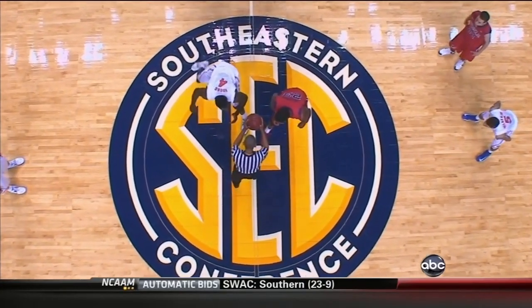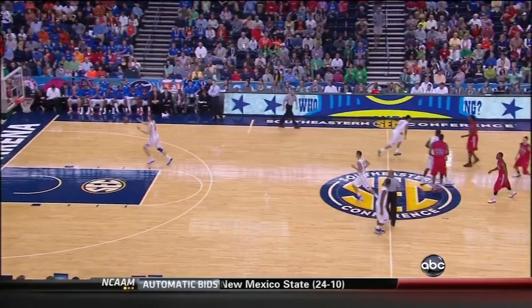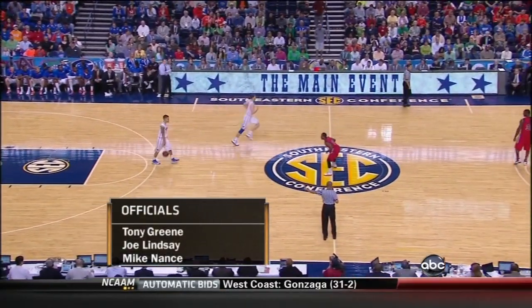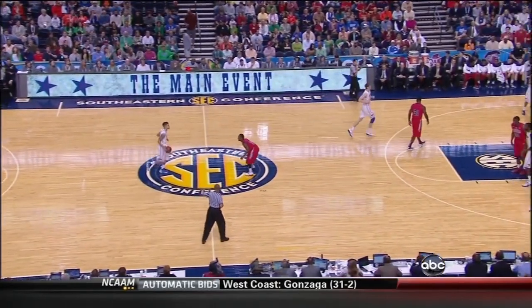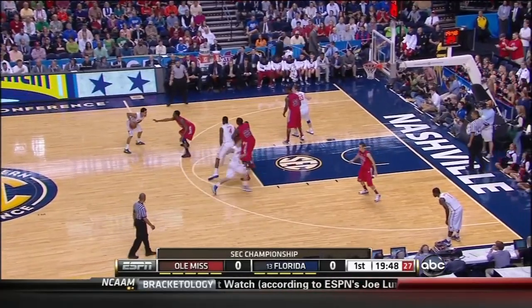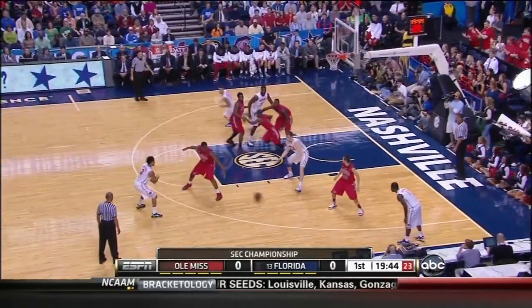He's got the ball in hand from Nashville for the SEC tournament crown — here we go. We will see man-to-man defense from Ole Miss, and we will also see zone out of Ole Miss. They could not beat Florida when they were fresh, and they beat Florida when they're tired.